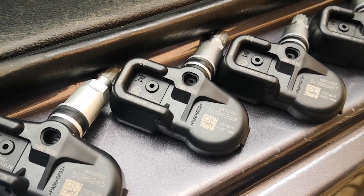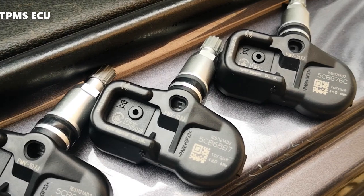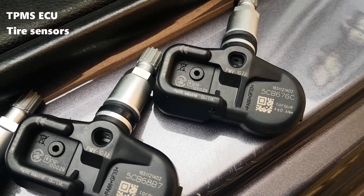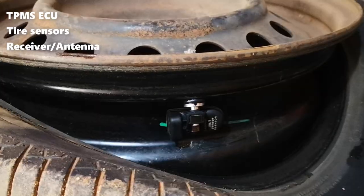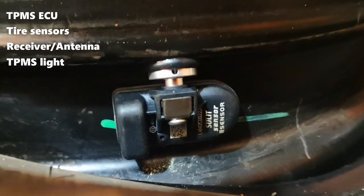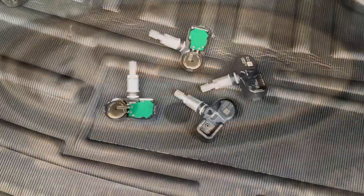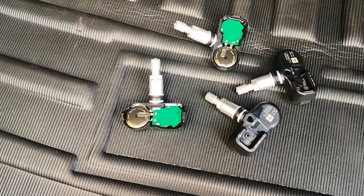For a typical direct pressure monitoring system that uses physical sensors on the car, you would have a TPMS ECU, tire pressure sensors on each tire, a receiver antenna for receiving the tire pressure and unique identification data from each of the tire sensors, and lastly a TPMS warning light. A few other things will include some wiring for connecting, for example, the receiver antenna to the TPMS ECU.